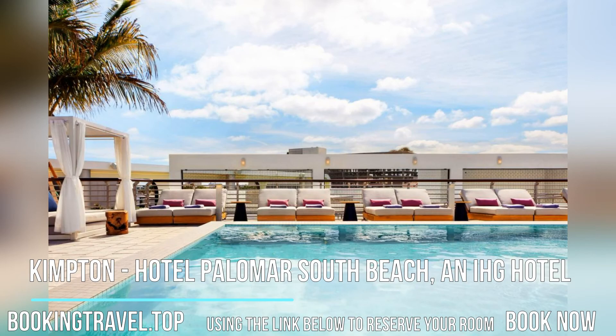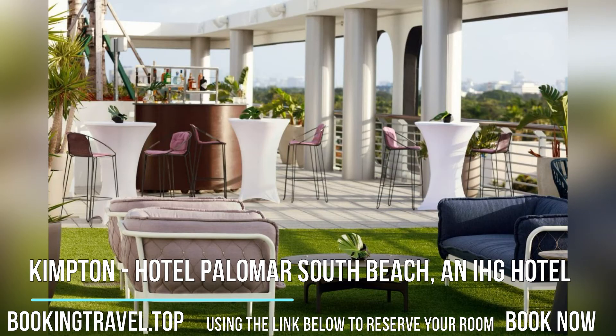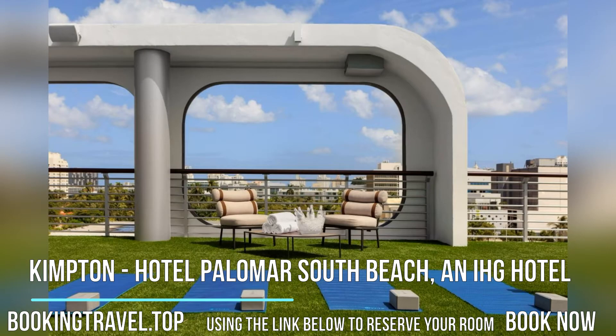This four-star hotel offers a 24-hour front desk and a concierge service. Free Wi-Fi is available and private parking can be arranged at an extra charge.